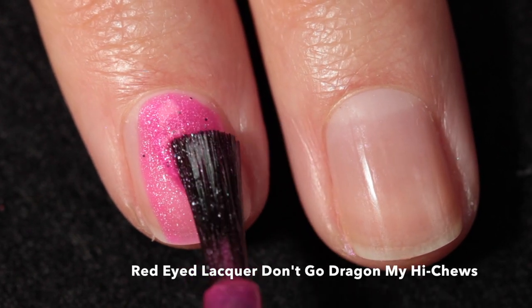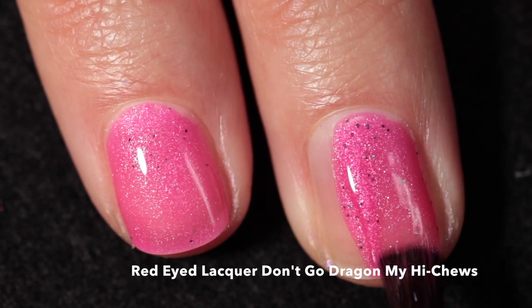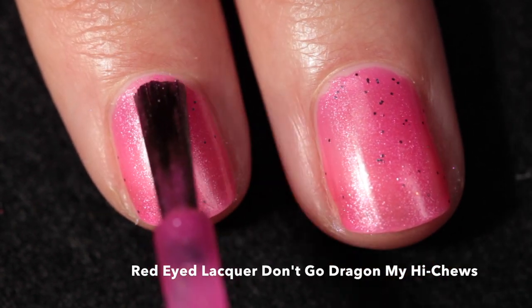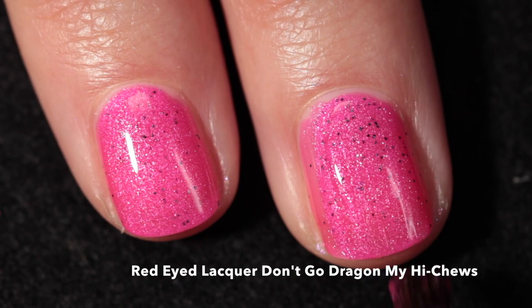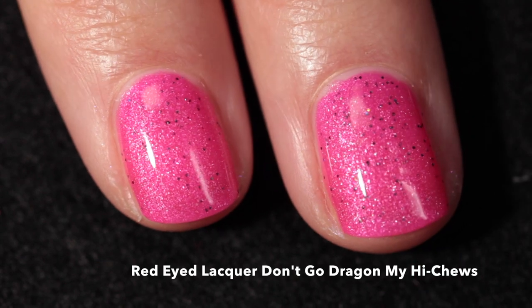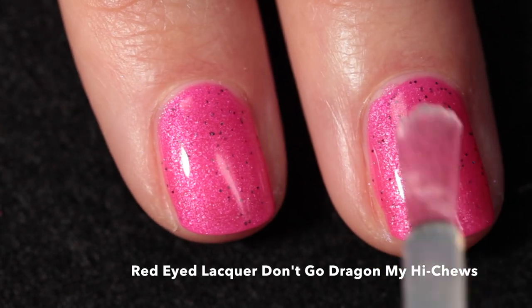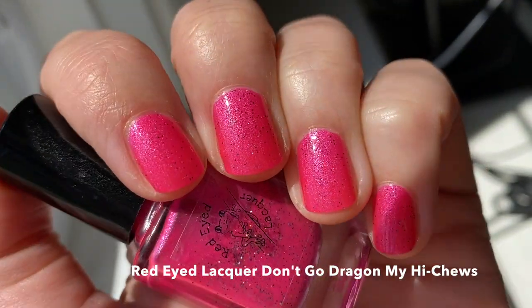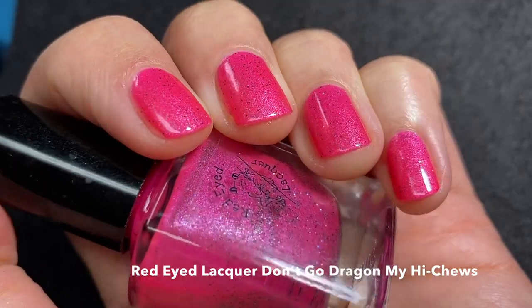Here we have another polish I'm so happy to see returning — it's from my personal collection and I'm buying a backup because it's one of my favorite pinks of all time. This is Red-Eyed Lacquer 'Don't Go Dragging My High Shoes.' It has a very bright but not quite neon pink base with white shimmer — a unique element I rarely see — plus tiny black holographic glitters. In direct sun you can really see just how beautiful this pink is. Pink lovers, do not miss this polish.